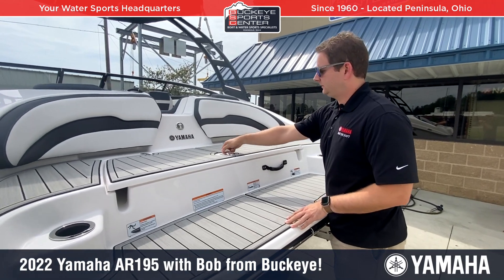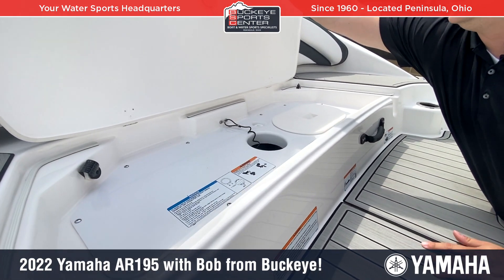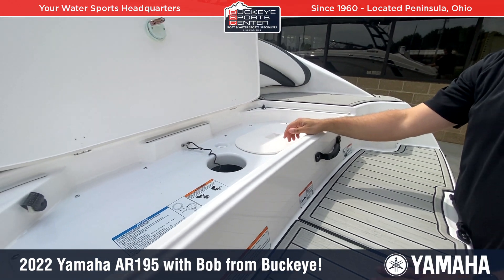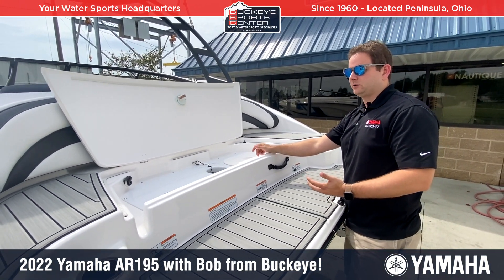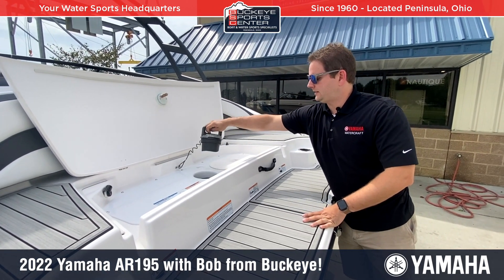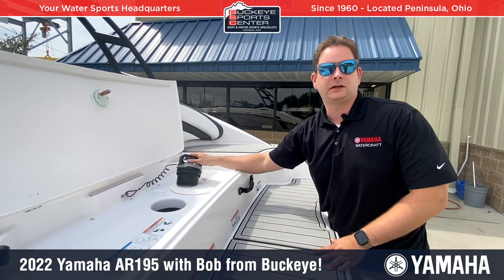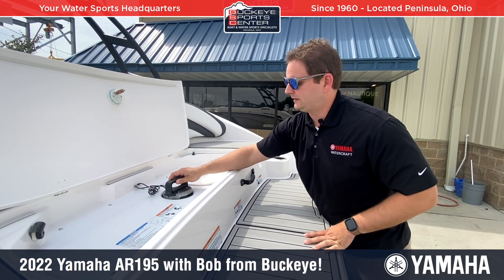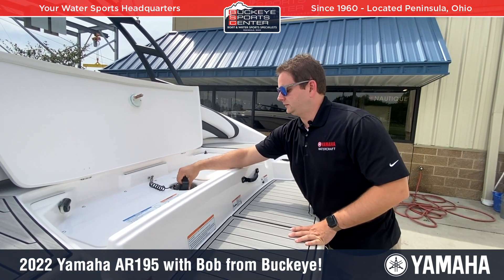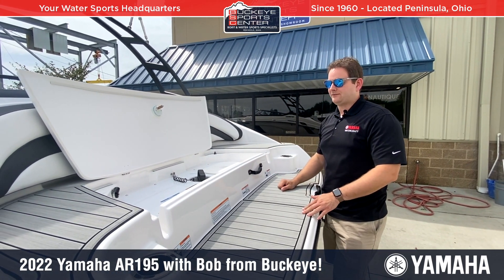The last thing we'll talk about on the transom is the clean-out port area, which is patented by Yamaha. There's a plug you take out really quick and easy. If you get weeds sucked up in there and the motor's not running quite right, you come back here, lift this mechanism out, get your hands in, remove the weeds, and throw them outside. That's a patented Yamaha design — much better than traditional jet boats where you might have to put the boat on the trailer to access that area.